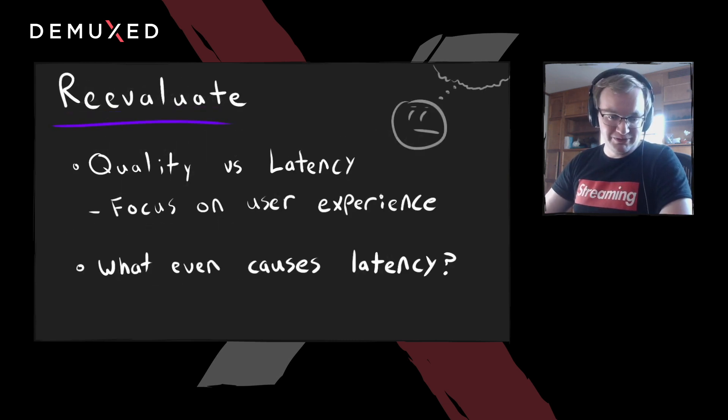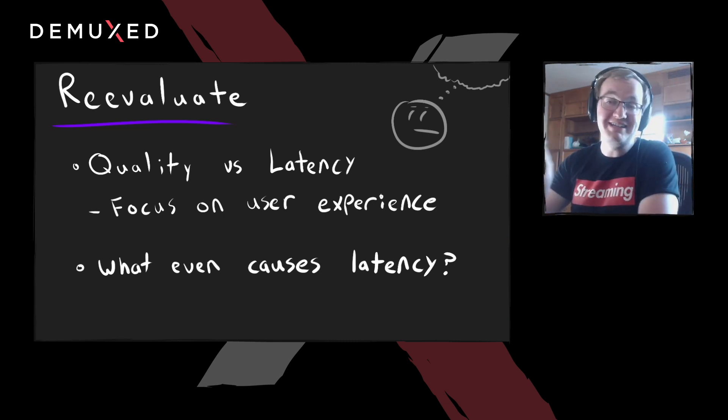So we had to do some soul searching. I asked myself what I'm doing with my life — and I still don't know. But I did realize there's a tradeoff between quality and latency. There's always going to be some bad code you can optimize and get some free wins. But eventually you get to a point where there are no more free wins — anytime you reduce latency, that means reducing quality, and vice versa. So it's really important to focus on the user experience you want, not on the latency you want.